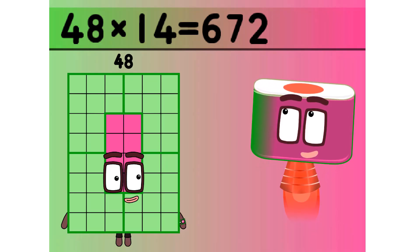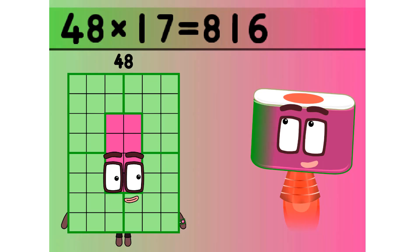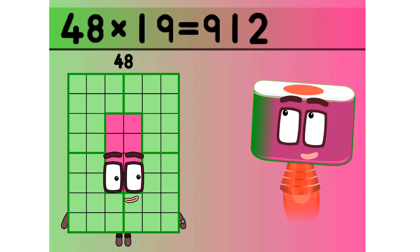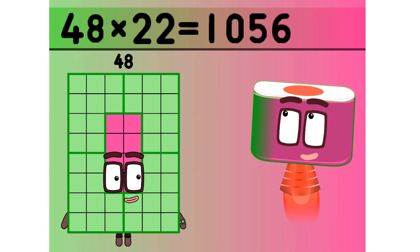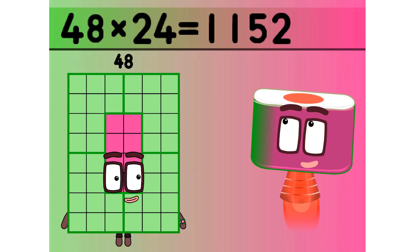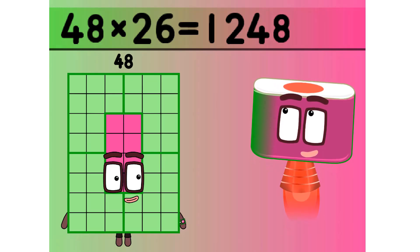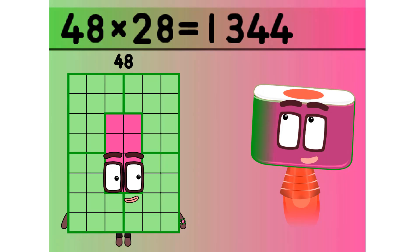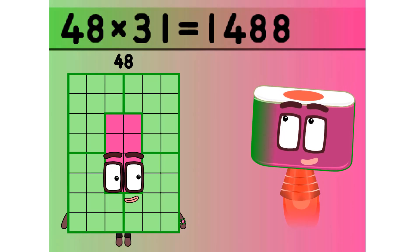Fourteen 48 is 672. Fifteen 48 is 720. Sixteen 48 is 768. Seventeen 48 is 816. Eighteen 48 is 864. Nineteen 48 is 912. Twenty 48 is 960. Twenty one 48 is 1008. Twenty two 48 is 1056. Twenty three 48 is 1104. Twenty four 48 is 1152. Twenty five 48 is 1200. Twenty six 48 is 1248. Twenty seven 48 is 1296. Twenty eight 48 is 1344. Twenty nine 48 is 1392. Thirty 48 is 1440. Thirty one 48 is 1488.